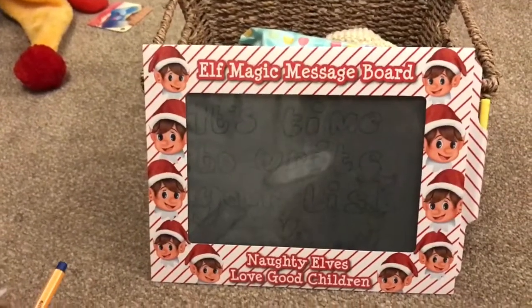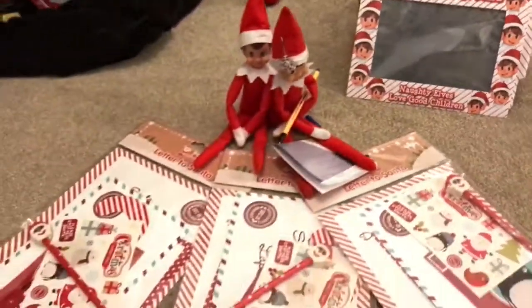So today's elves have brought some Father Christmas letters for all the children, and it says it's time to write your list. So there we go.